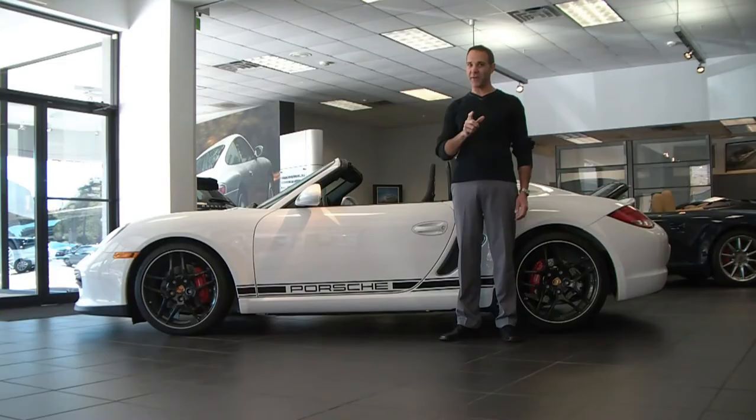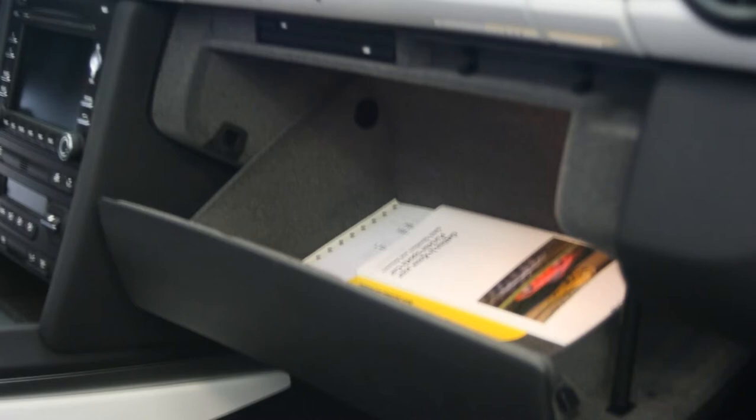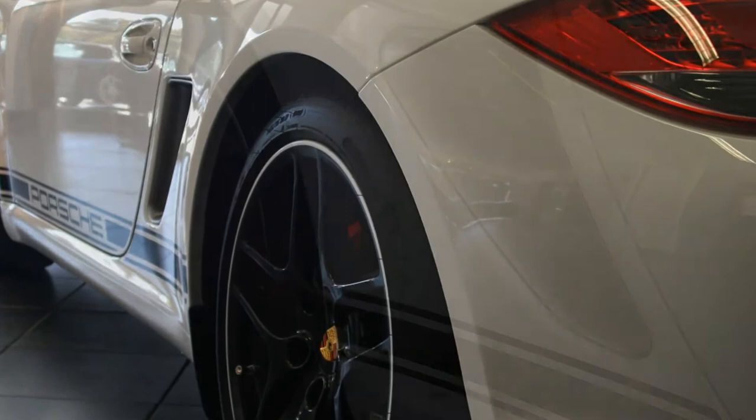It's Carrera White over black satin with Alcantara. This is a true roadster, and roadsters are purpose-built. By doing so, Porsche actually pushed the delete button on this car, and what they did is they eliminated up to 176 pounds of weight. For example, instead of a motorized convertible top, they have a manual top.